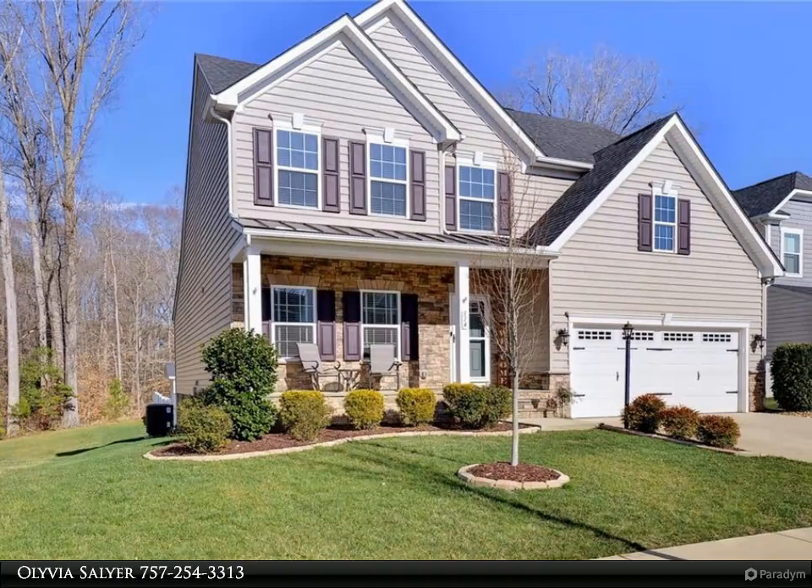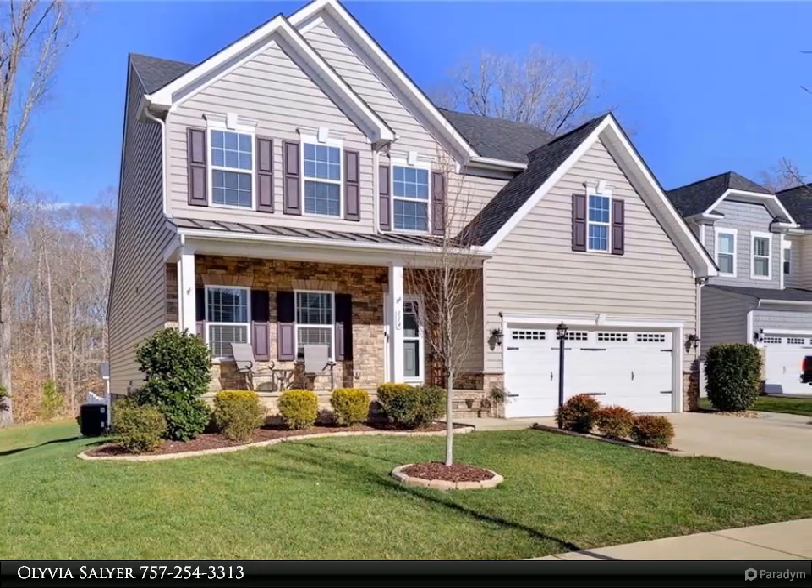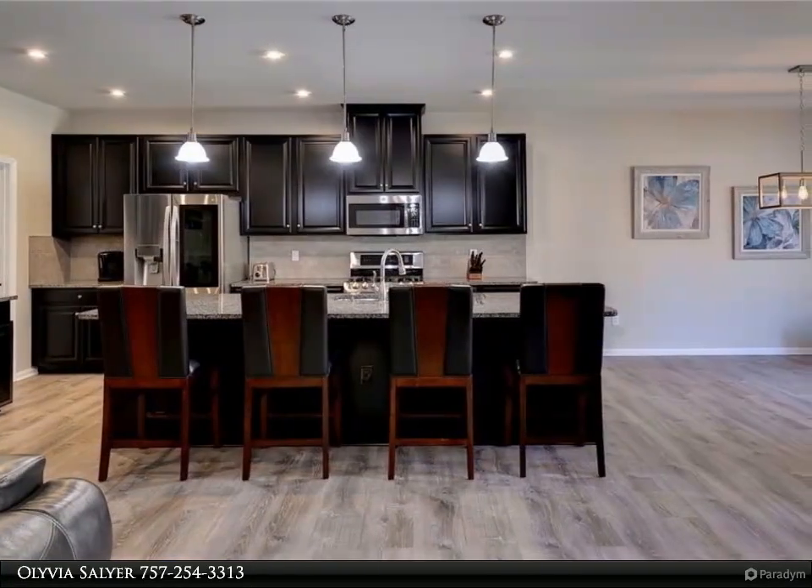This Berkshire Hathaway Home Services Town Realty property video is presented by Olivia Salyer. Pristine, updated, three-bedroom home in the heart of Whitaker's Mill.